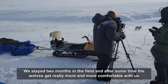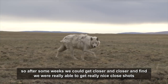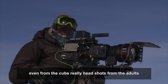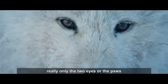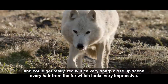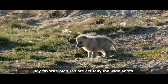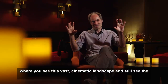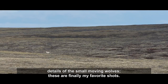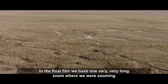After staying two months in the field, the wolves became more and more comfortable with the crew. They were eventually able to get really nice close shots — head shots from the adults, shots of just the two eyes or the paws — and could see every hair of the fur, which looks very impressive. His favorite shots are the wide shots where you see the vast cinematic landscape while still seeing the details of the small moving wolves.